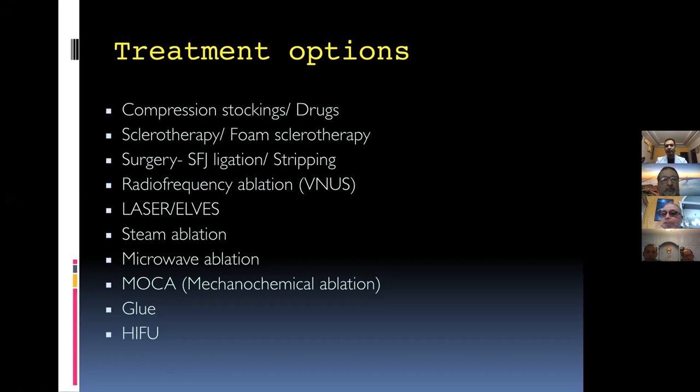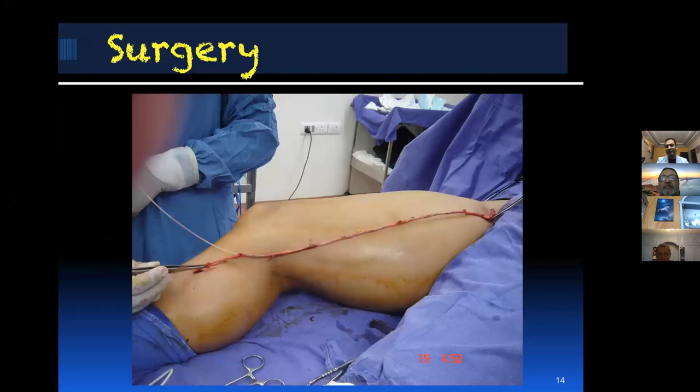In our hospital it's a walk-in clinic. If you come in at 10 o'clock in the morning with varicose veins, we complete everything by 11 o'clock and send you home — that includes getting a Doppler done, getting the laser done, and 15 minutes post-operative, then you walk home. Within one hour we finish everything. It's very cost-effective for the hospital and very good for the patient.